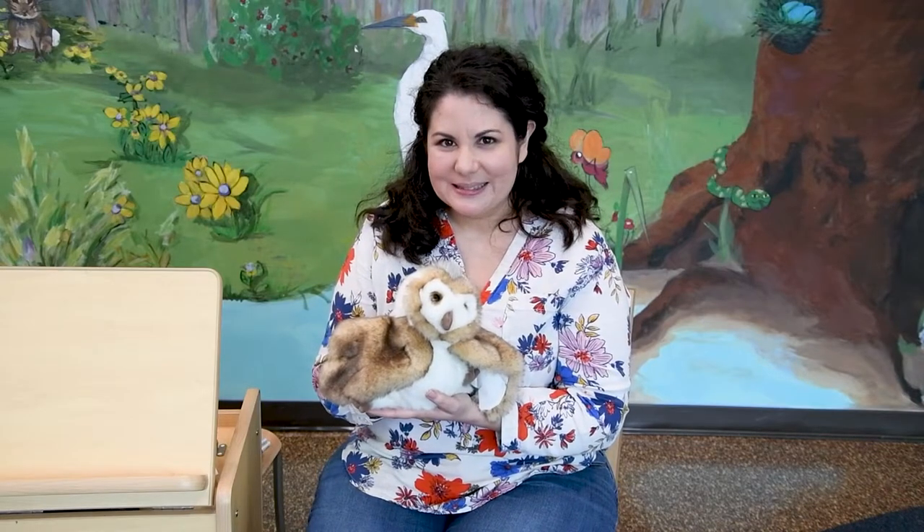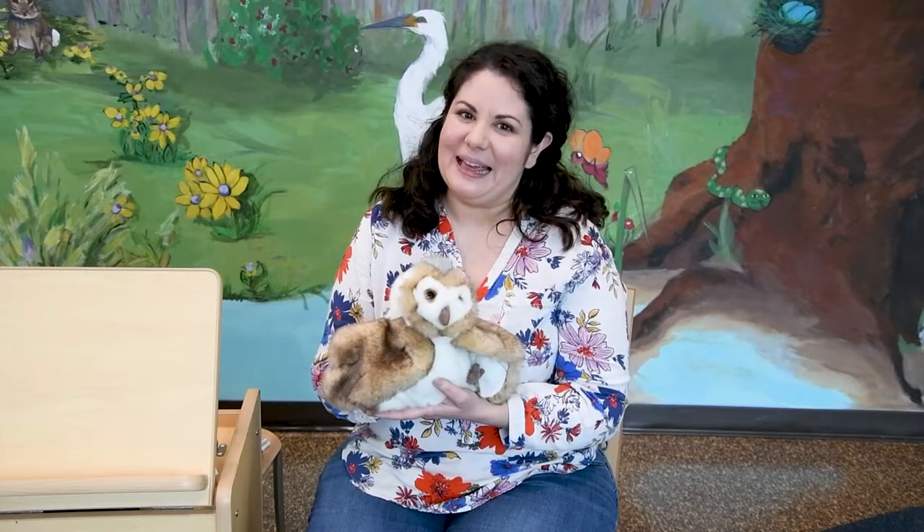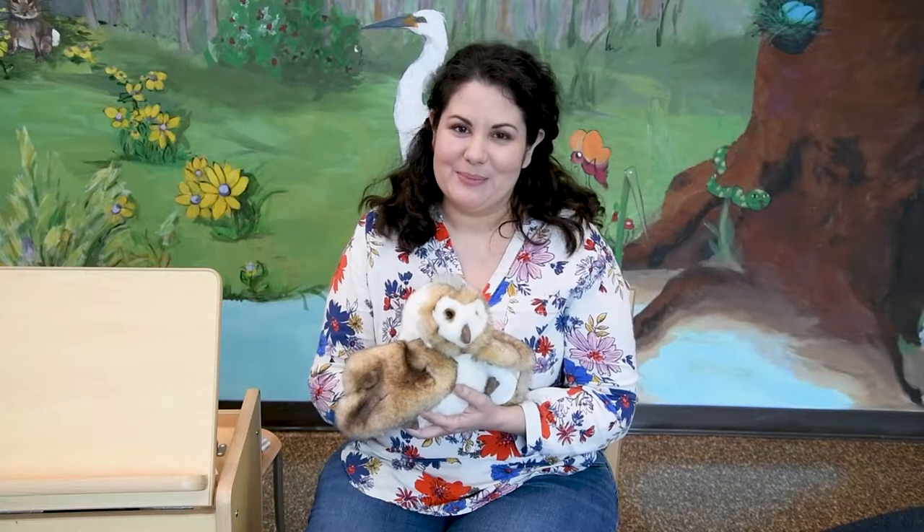Now is that right? Do owls say hoot hoot? That's right, they do. This is a silly song, but I like it. Let's get started with something new.